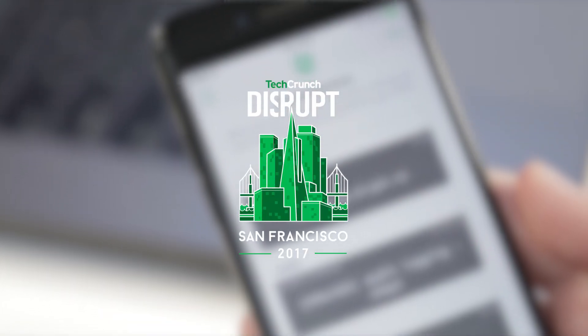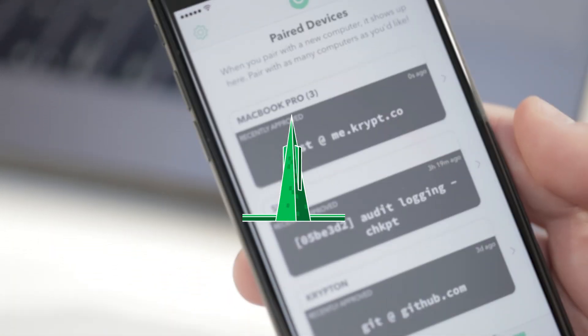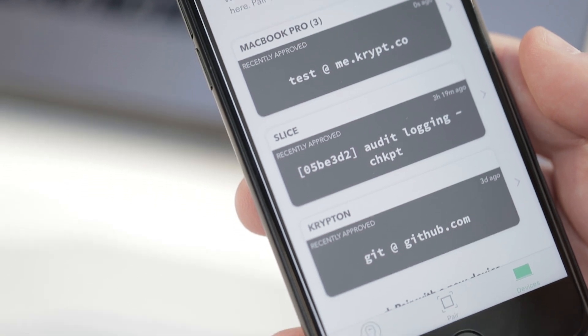We're all about securing your engineering teams. We started from the idea that public-private key cryptography — you store a key pair, keep the private part secret, and give your public key to everybody. That's how people can identify you.